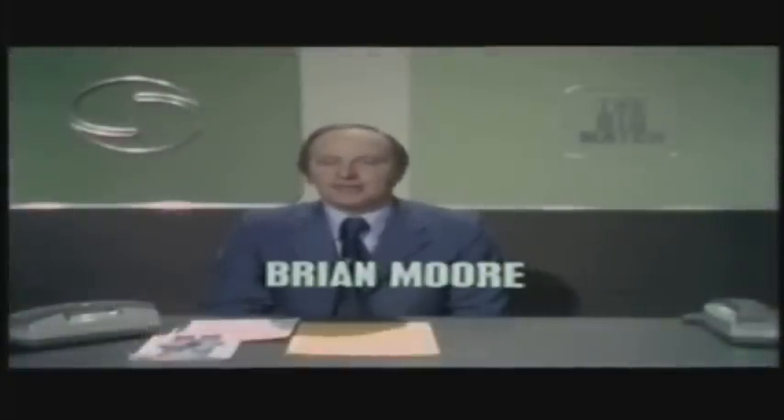Welcome again to the big match. As the teams come out for a rousing London derby game between Crystal Palace and Arsenal, it's probably the most controversial match of the whole season.